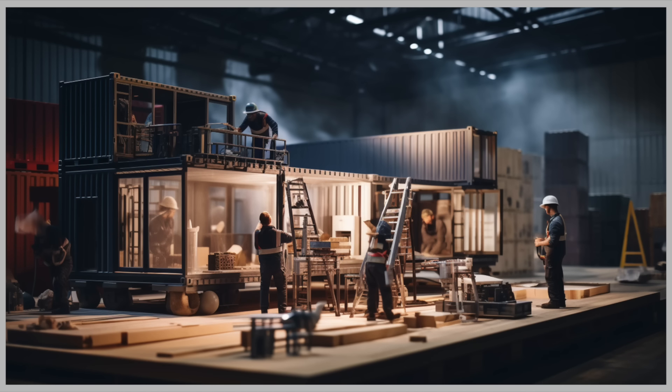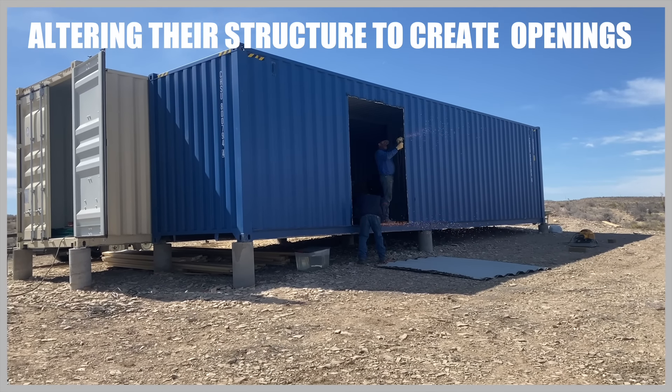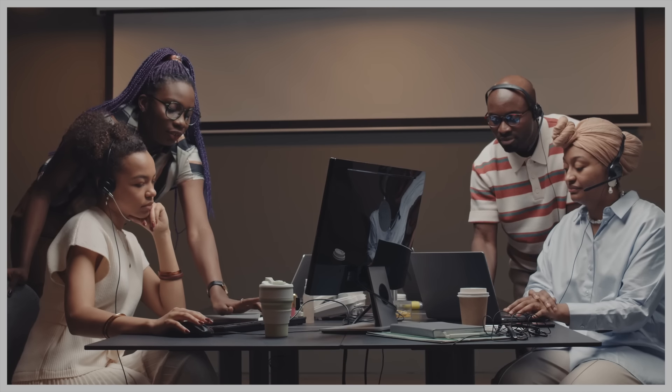Shipping containers are designed to hold heavy loads and withstand the rigors of maritime transport. However, altering their structure to create openings for windows, doors, and other architectural elements can weaken the container's integrity. Engineers must carefully plan and reinforce the modifications to maintain structural stability.